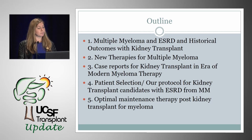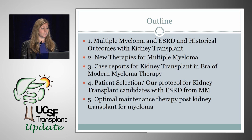I'm going to break this talk up into a couple of parts. First, I'm going to talk about multiple myeloma and ESRD — how do patients with multiple myeloma do on dialysis? Then I'll cover historical outcomes of patients with ESRD from myeloma with kidney transplantation, a review of newer therapies for multiple myeloma, some case reports for kidney transplant in the era of modern myeloma therapy, including our own case series, patient selection, and our protocol for kidney transplant candidates with ESRD from multiple myeloma, and optimal maintenance therapy post-transplant.